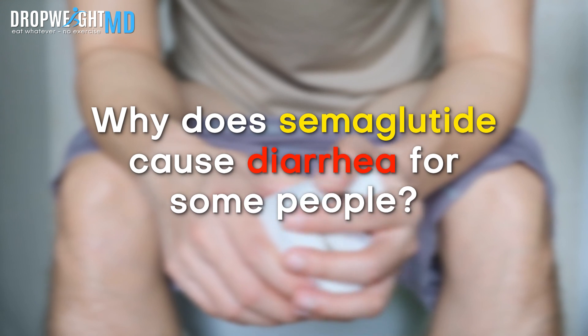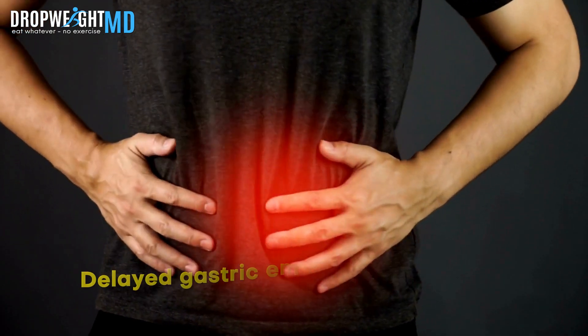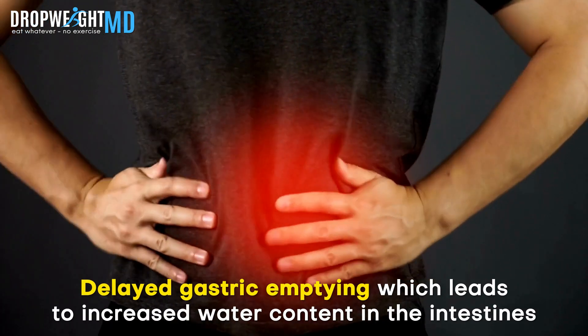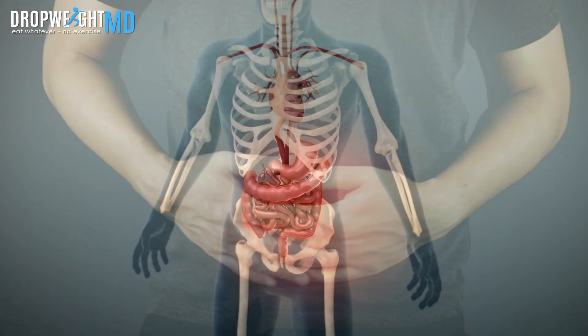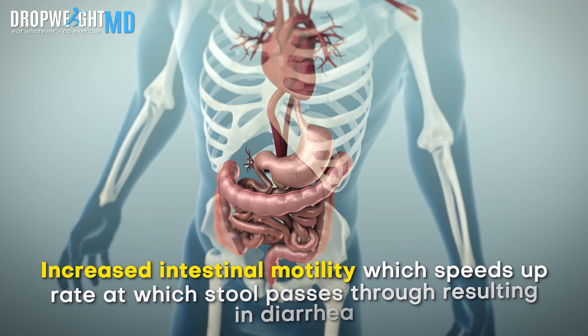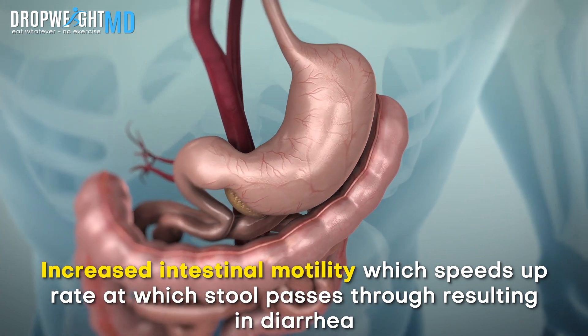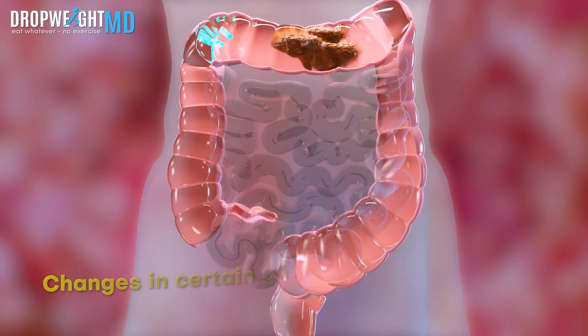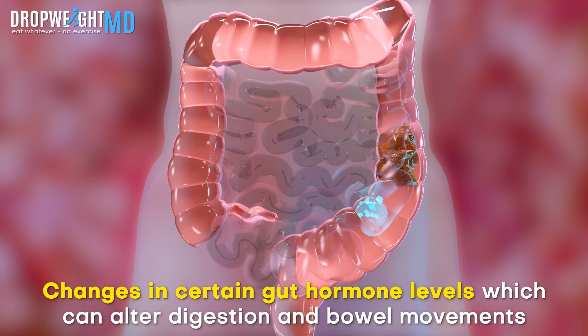So why does semaglutide cause diarrhea for some people? Really, no one knows for sure. There are theories about delayed gastric emptying, which leads to increased water content in the intestines, or increased intestinal motility, which speeds up the rate at which stool passes through, resulting in diarrhea, or even changes in certain gut hormone levels, which can alter digestion and bowel movements.